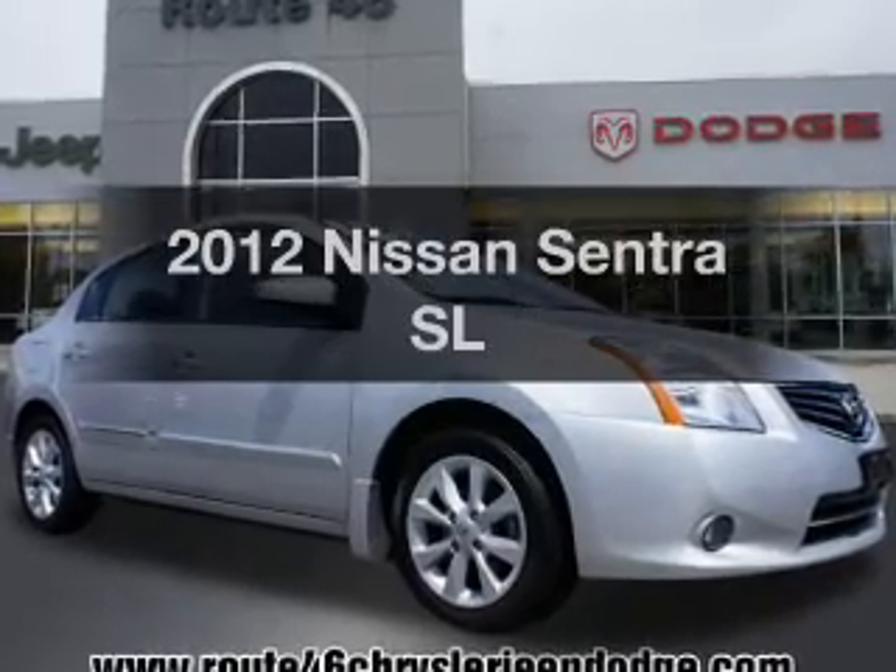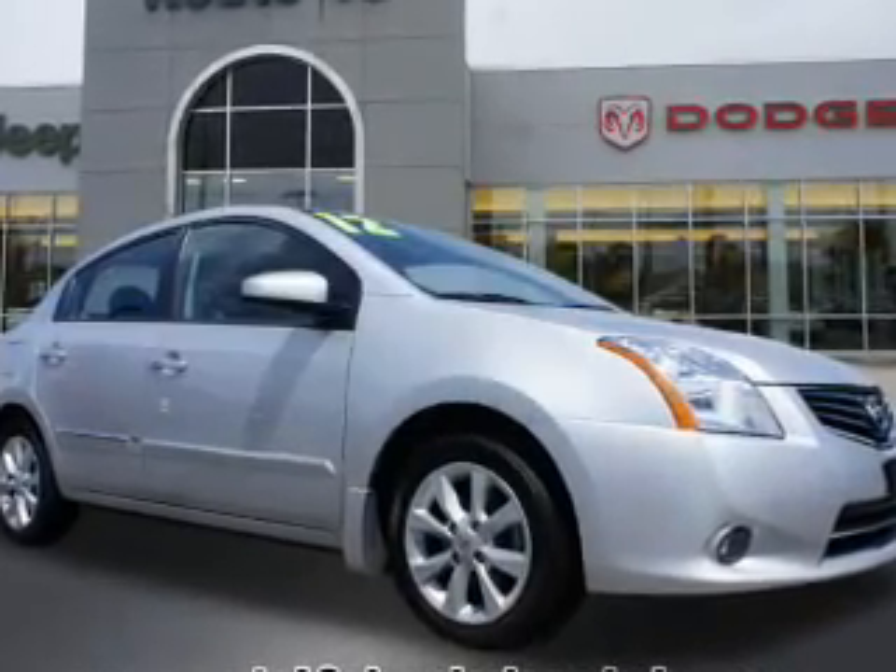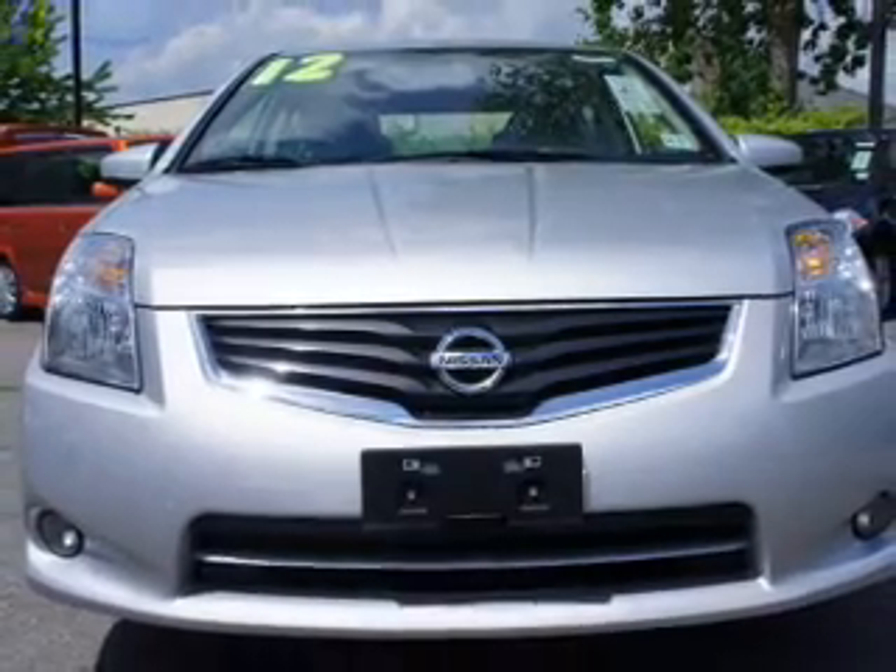Imagine yourself in this 2012 Nissan Sentra. If you're looking for an automobile with great attributes, look no further.